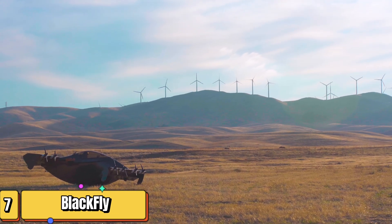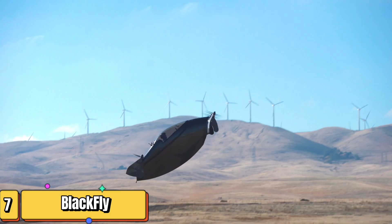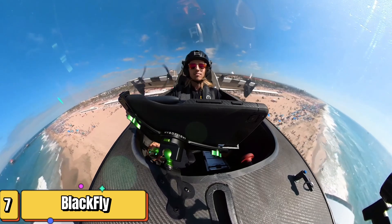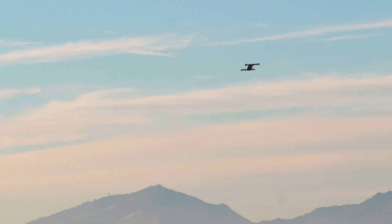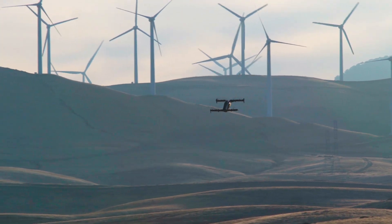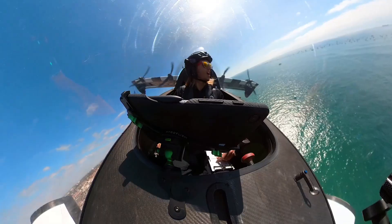Imagine a future where the skies are your highways. Enter the Blackfly, a single-seat electric vertical takeoff and landing aircraft, born from the ingenuity of Canadian engineer Marcus Leng. With fixed tandem wings, the sleek Blackfly meets all FAA Part 103 ultralight standards. Carrying a maximum operator weight of 160 pounds, this airborne marvel cruises at a maximum speed of 62 miles per hour and can journey over 12 miles. Ascending and descending at a rate of 1,000 feet per minute, the Blackfly promises an exhilarating ride, with a service ceiling of 1,200 feet.